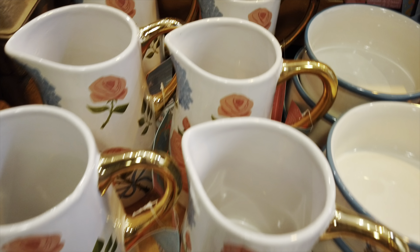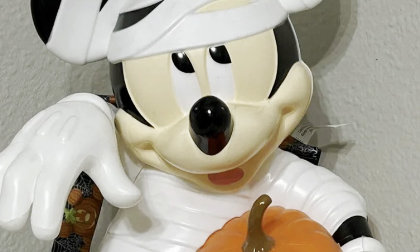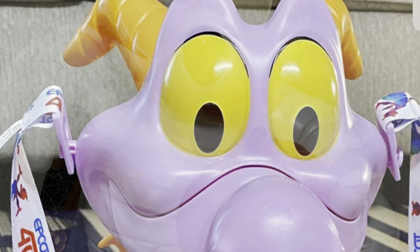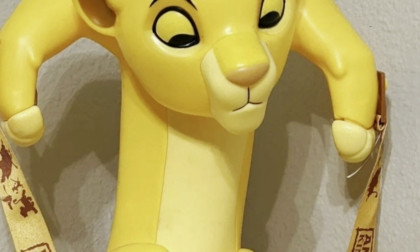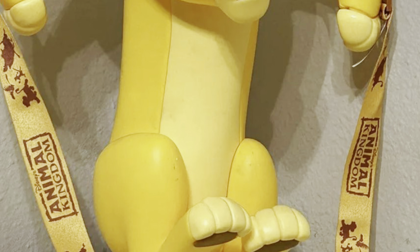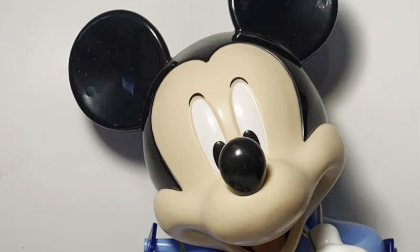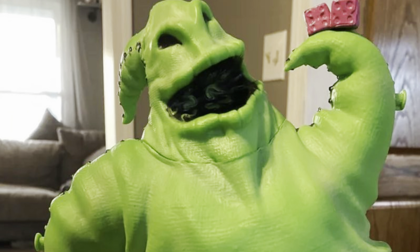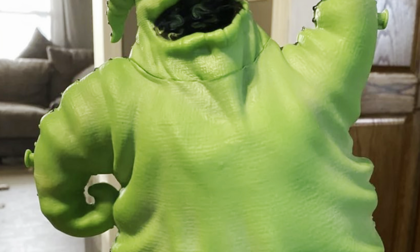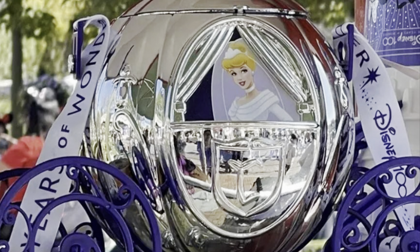We are already up to number six, and number six on our list is popcorn buckets. They have popcorn all over the theme parks and you can buy just popcorn or you can buy these refillable buckets. It would be $2 to refill the buckets each time, and the buckets average around $25. Sometimes you get some for $18 and some will go up to $35 or $45. Some are very popular and they've become collectible — you might want to look on eBay. New ones are constantly coming out, and I believe this one is for the 100th anniversary.